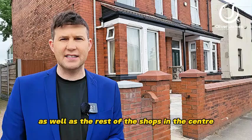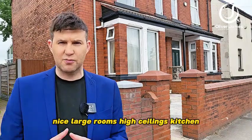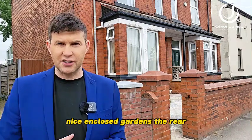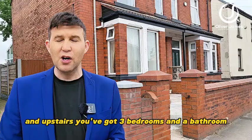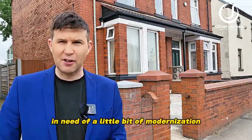Internally on this property you've got two big reception rooms — nice large rooms with high ceilings — a kitchen, and a nice enclosed garden to the rear. You've got access via the back via an alleyway as well if you wish to park at the back. Upstairs you've got three bedrooms and a bathroom. Join me and I'll show you around this lovely property, which is in need of a little bit of modernization.